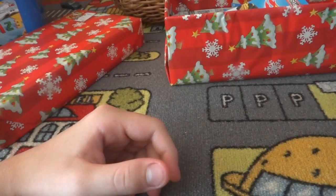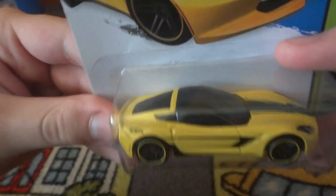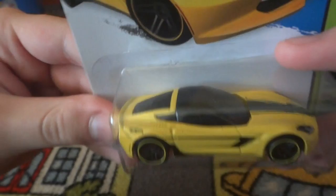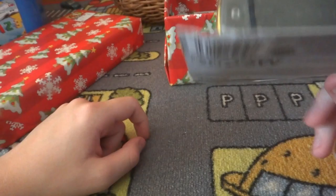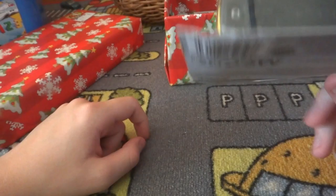Then we have the '14 Corvette Stingray. I love my Corvettes - I'm a Chevy guy. Nice yellow, I like the yellow, nice rims around the wheels - pretty nice model. The cards are bent and I don't collect the cards much.